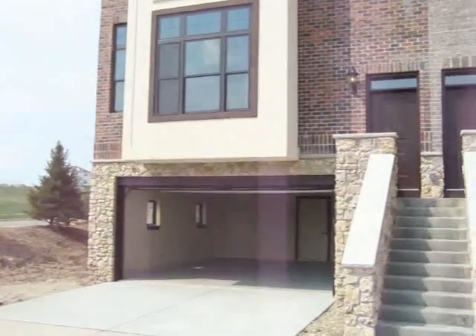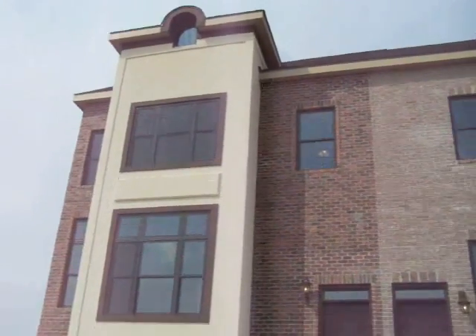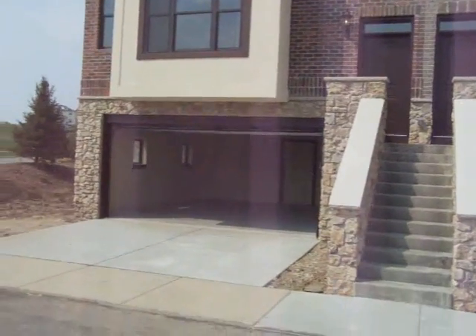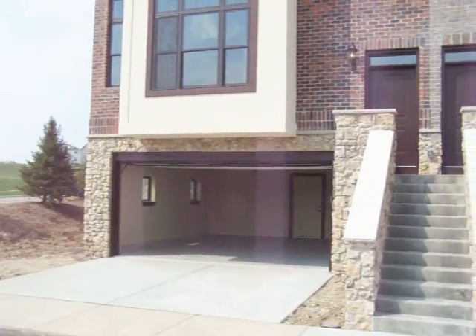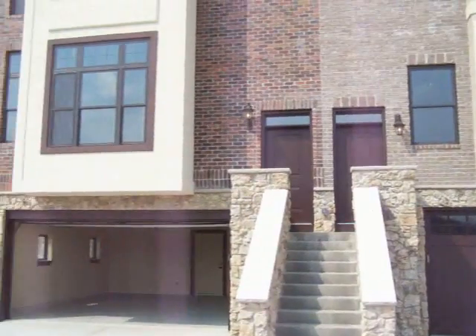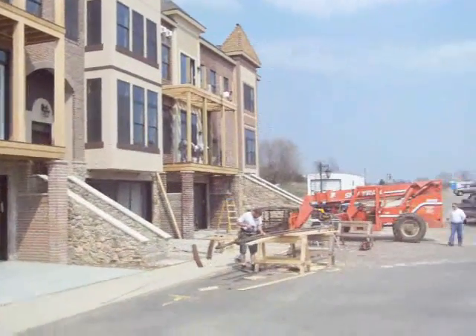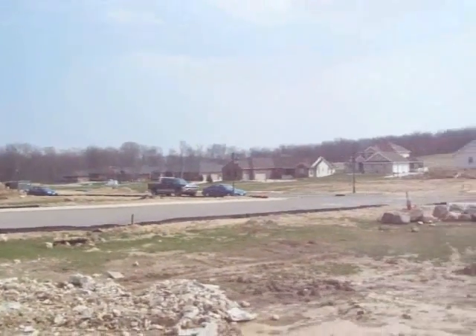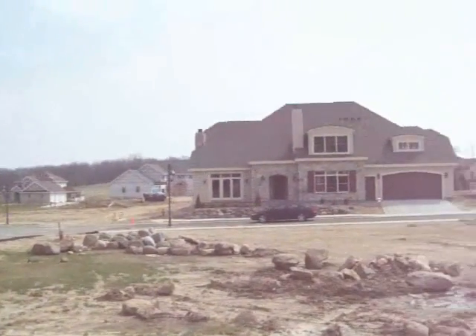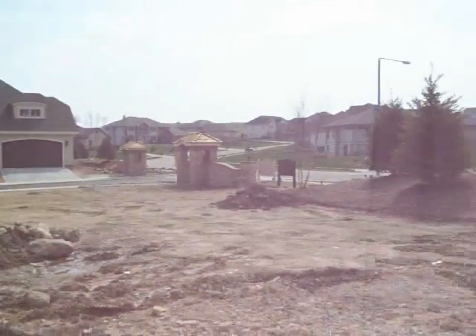Hey Stacey, we're out at Bentley Green looking at unit number one right now. This is probably $379,900 with a finished basement. We're going to go in there — they're obviously still working on the other units. The half duplex units that are available start at about $700 or so.